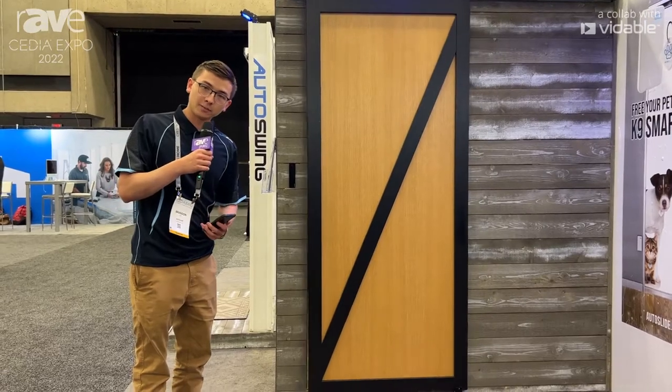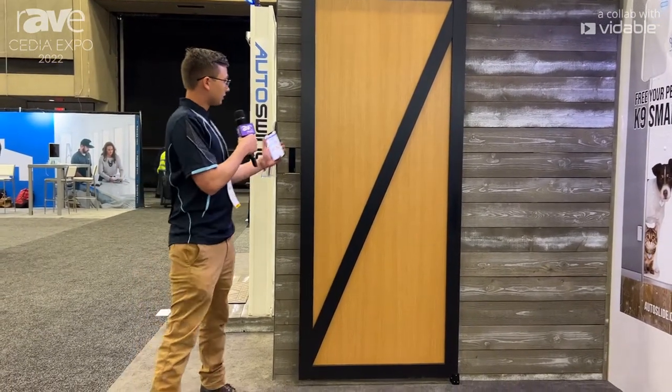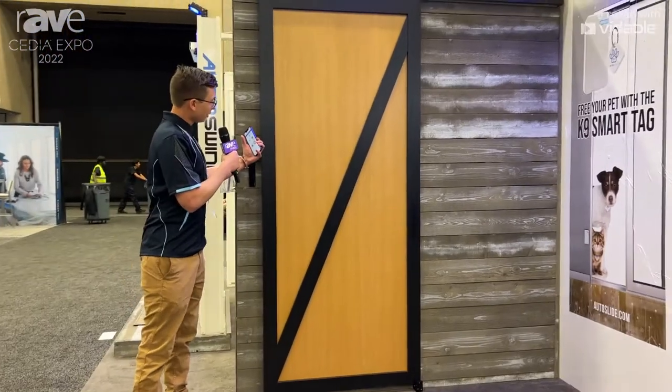it actually comes with a lock built into the motor, so you don't have to integrate your own smart lock. Once it's closed, it'll lock the door in place.